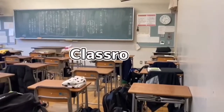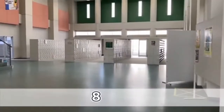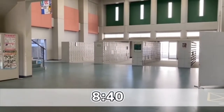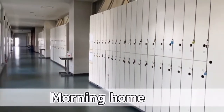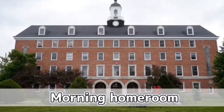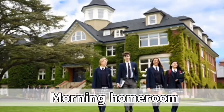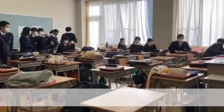First, I will explain the difference in classes. Ichiritu Maiboshi has a morning homeroom that starts at 8:40 every morning. The teacher checks attendance and gets in touch with students. But Canadian high schools do not have their own classroom and desk. So when they go to school, they go to a place called Homeroom, where they are attended and contacted by a full-time teacher.